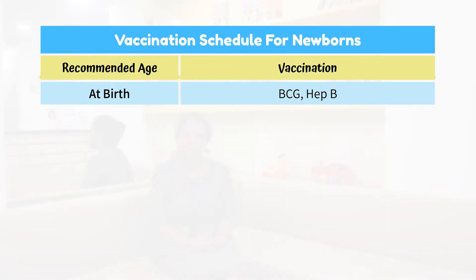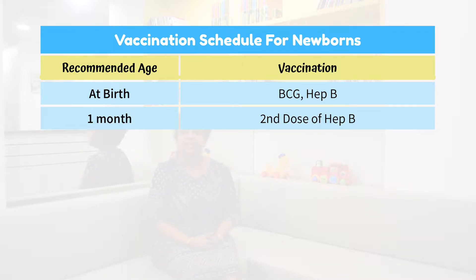At birth, babies are usually administered BCG and their first Hepatitis B vaccine. At one month, they are supposed to receive the second Hepatitis B vaccination.